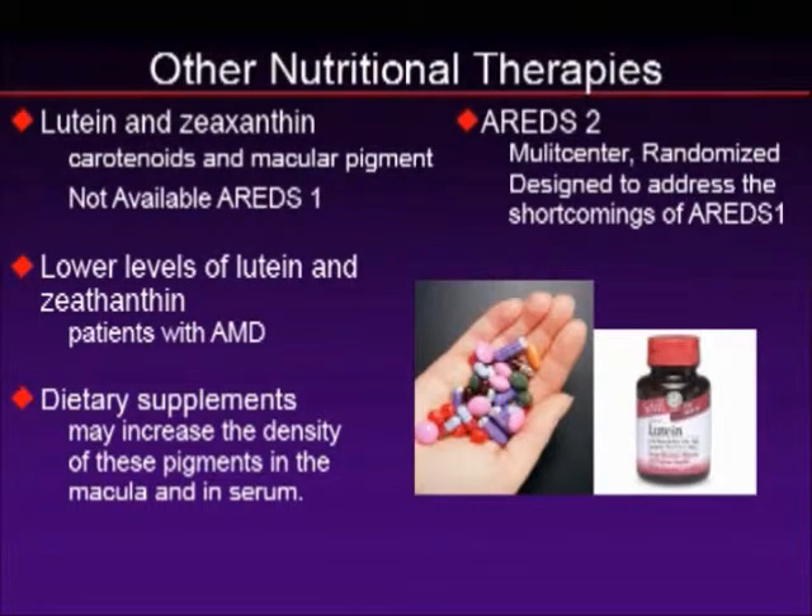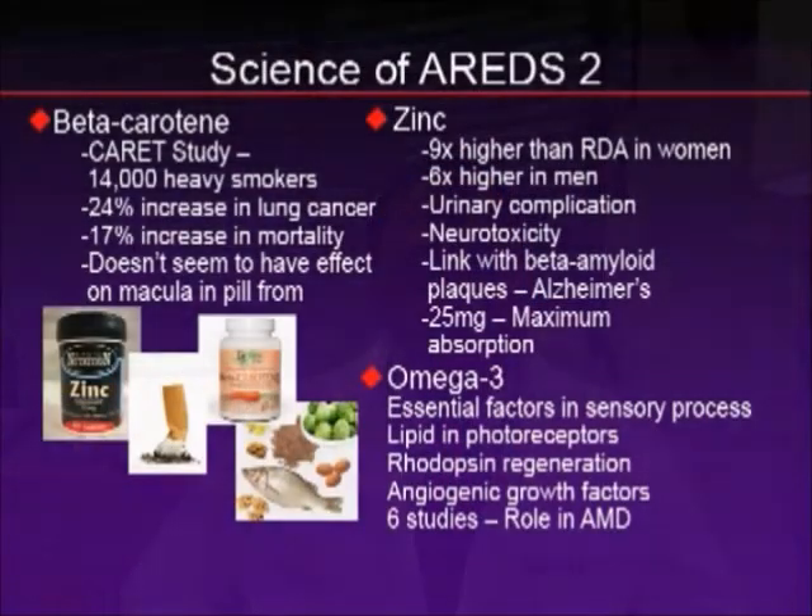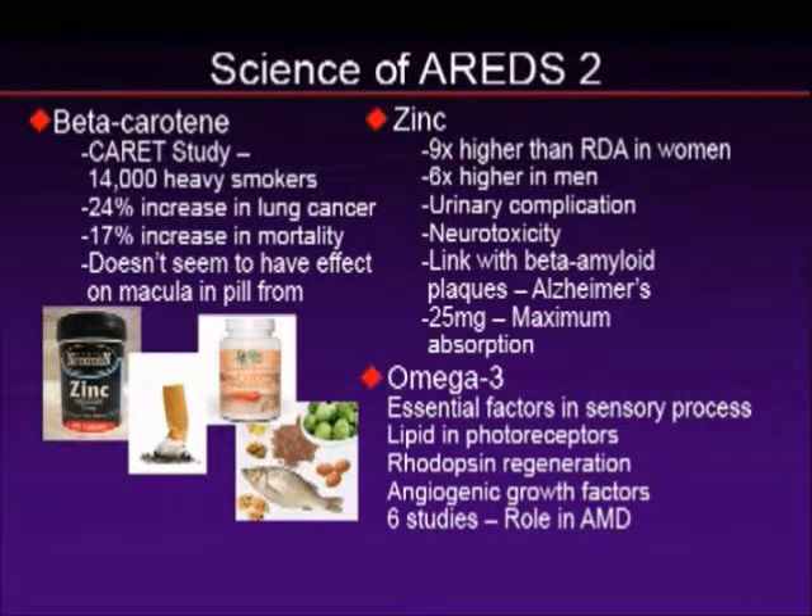This brings us to AREDS-2, a randomized multicenter trial set up by the National Eye Institute, government-funded at a cost of tens of millions of dollars. Since AREDS-1, studies have shown limitations with beta-carotene. The CARET study — a 14,000-member study of heavy smokers — showed that taking beta-carotene led to a 24% increase in lung cancer and a 17% increase in mortality. Beta-carotene doesn't appear to benefit the retina in pill form, and it really has no benefit in an eye supplement. Beta-carotene is best when it comes from your diet.